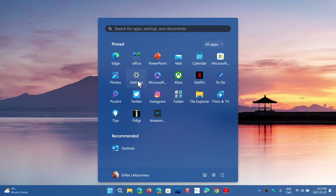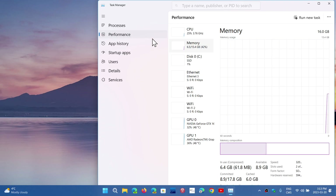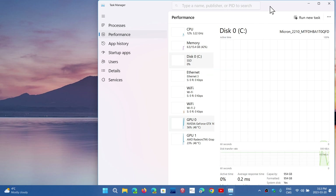If you right-click on your Start button, you can go and check the Task Manager and check if you have a solid-state drive. You might see that there's high disk access on your SSD.